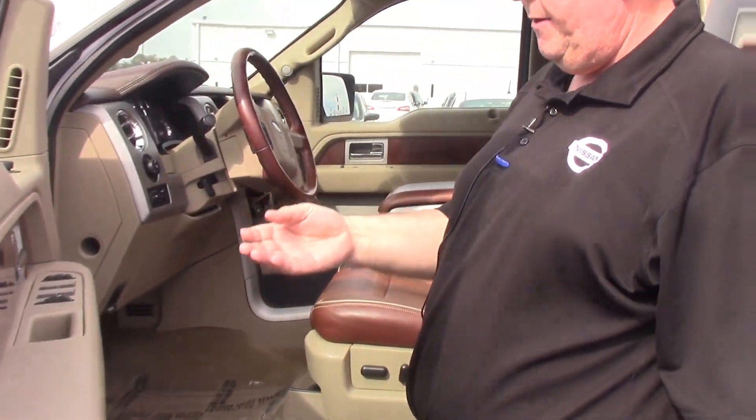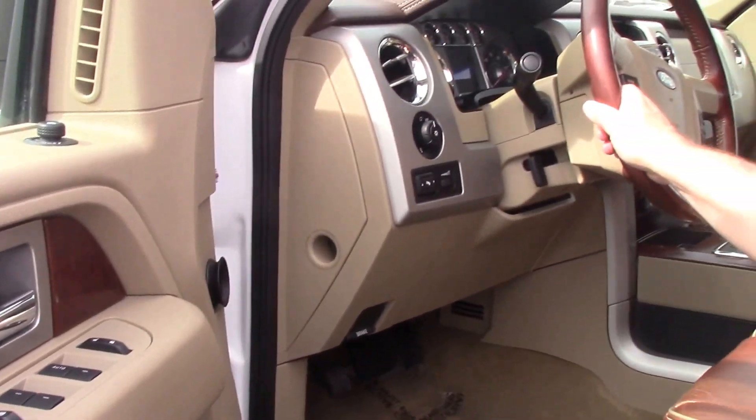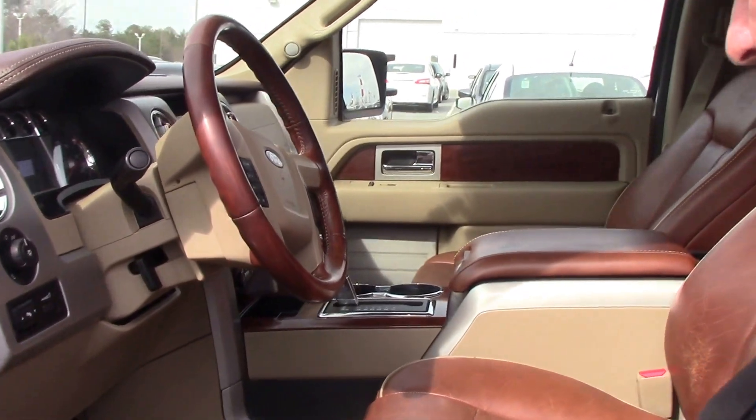It has the power windows, the power door locks, and remote mirrors. It has the leather steering wheel and leather seats with two-tone ends.